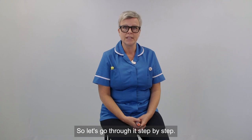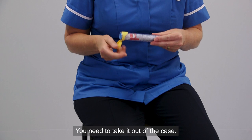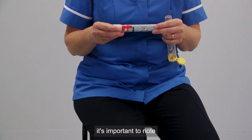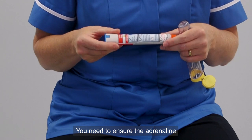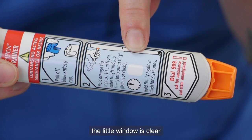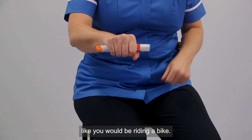So let's go through it step by step. Your adrenaline auto-injector will be in a case — you need to take it out of the case. On your adrenaline auto-injector it's important to note that there's an expiry date and a little clear window. You need to ensure that your adrenaline auto-injector is in date and you need to make sure the little window is clear and not discoloured.